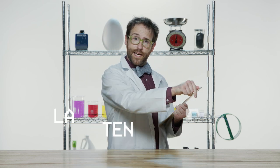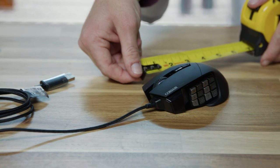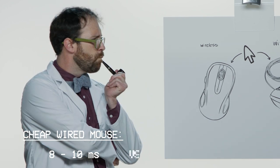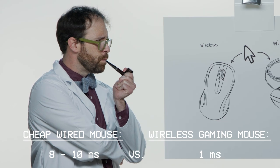If you're a gamer considering a wireless mouse, input lag is probably your greatest concern. Input lag, or latency, is how long it takes between moving or clicking your mouse and that action registering on your screen. All mice, wired mice included, lag a little bit — and by a little bit, we're talking milliseconds. A cheap wired office mouse might have a report rate of about 8 to 10 milliseconds, while a top-of-the-line wireless gaming mouse might have a report rate of about one millisecond.